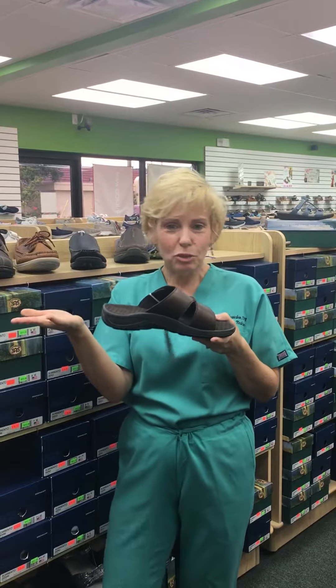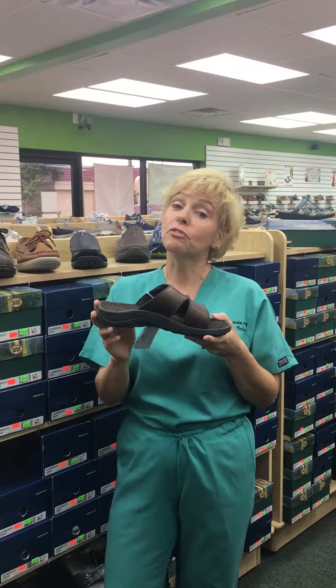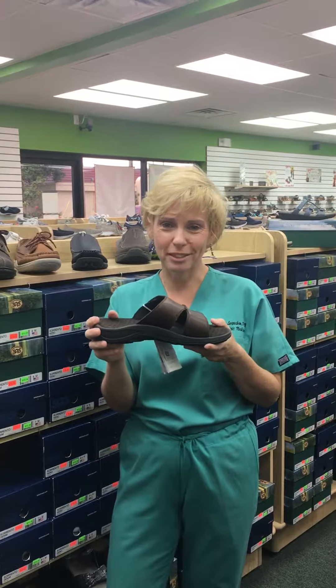Have a great back-to-school week next week. And if your feet are hurting, call us at Gentle Foot Care Center. Bye.